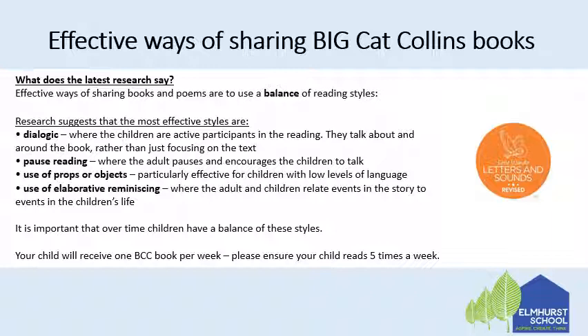At Elmhurst school your child will receive one Big Cat Collins book per week. Please ensure that your child reads five times a week. You can use these styles to vary the way that you read with your children during the week.